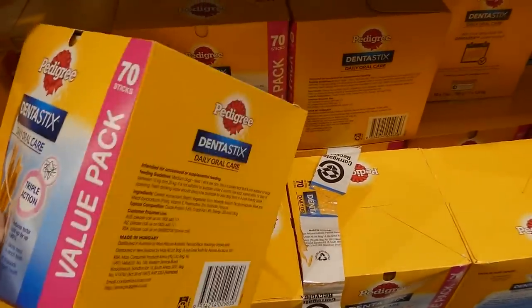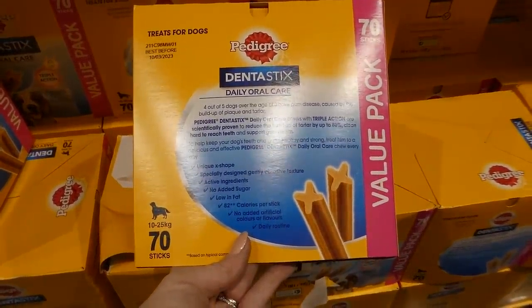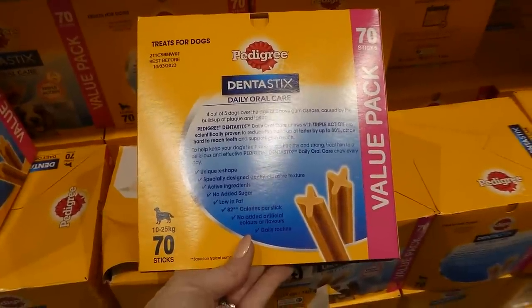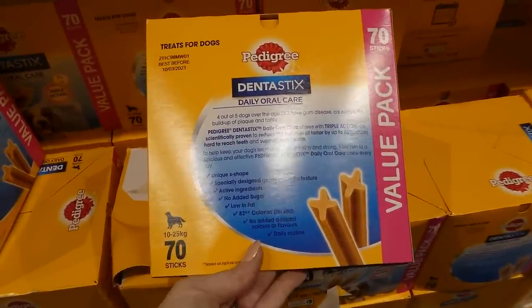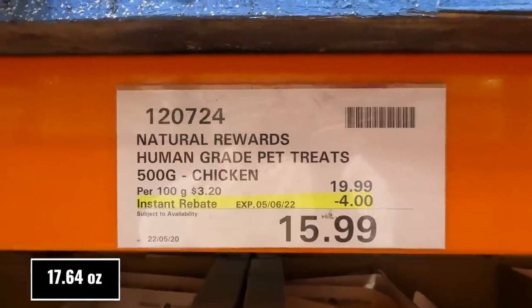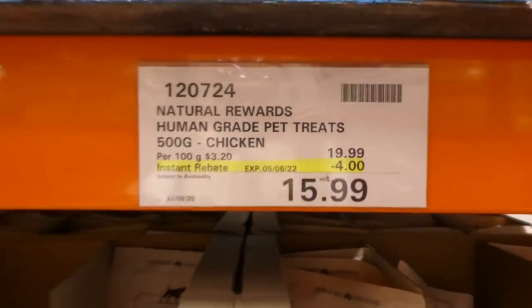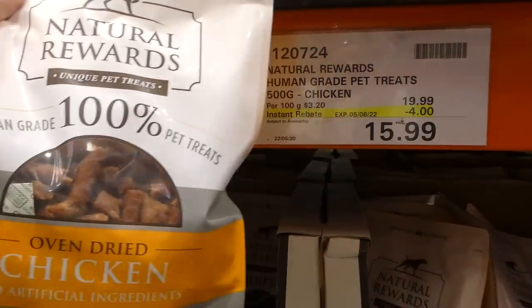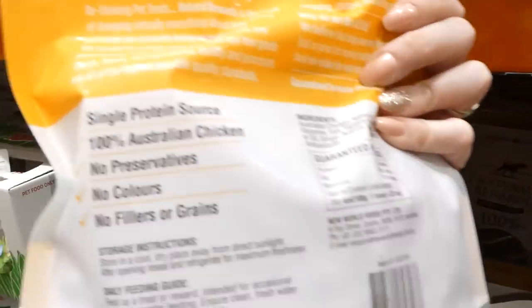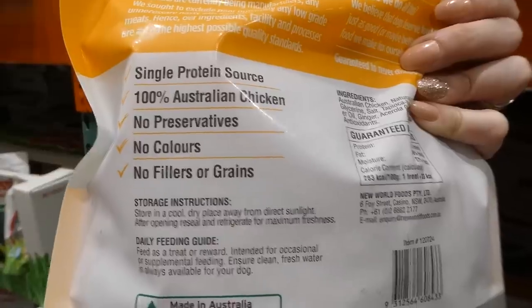They have active ingredients, no added sugar, are low in fat, and are 82 calories per stick — good as part of a daily routine. Natural Rewards Human Grade Pet Treats come in a 500g resealable bag of oven-dried chicken for $4 off, down to $16. They are human grade, have no artificial ingredients, are a single protein source of 100% Australian chicken, with no preservatives, colors, fillers, or grain.